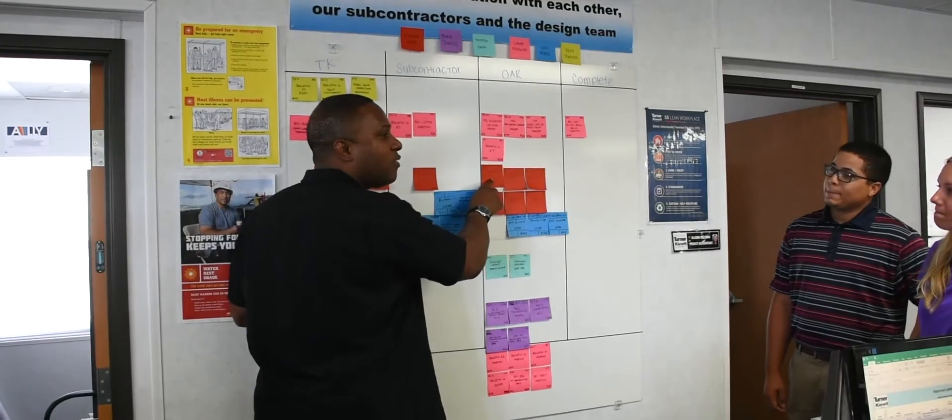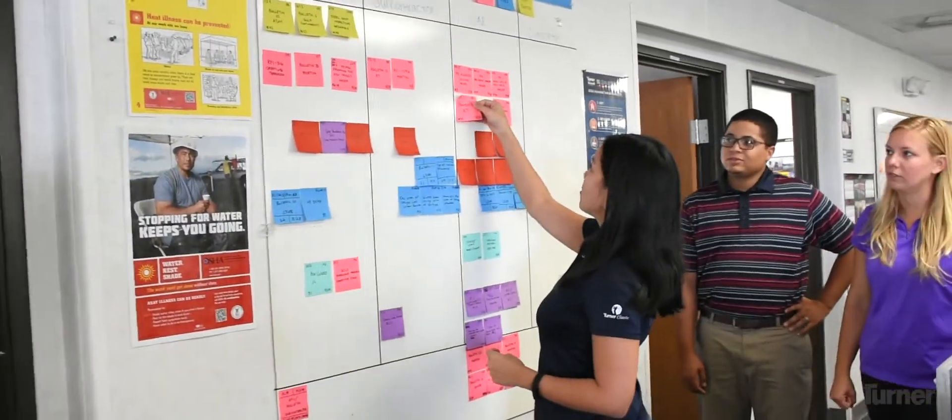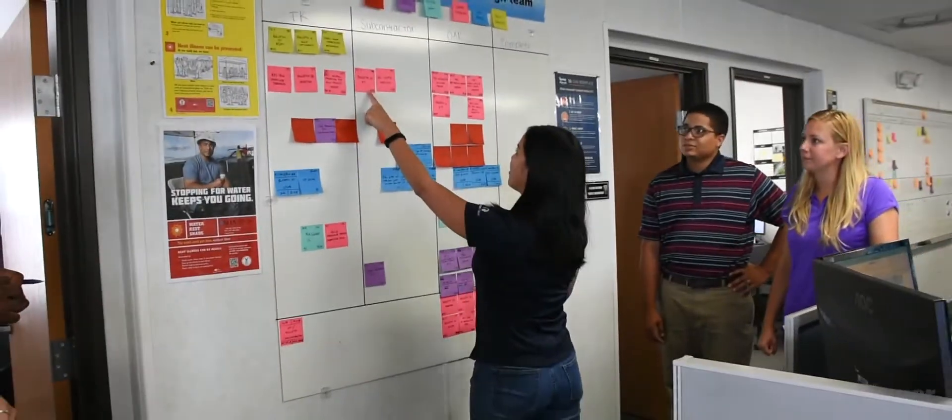The huddle board is kind of a result of lessons we've learned on this project. We actually didn't implement it until a month ago, which is two months left in the project. It was a good way for the field staff to be able to look at the board, see what we were focusing on, and if they knew something that needed approval immediately, they could bring it to our attention and we'd add it to the board and start tracking it.